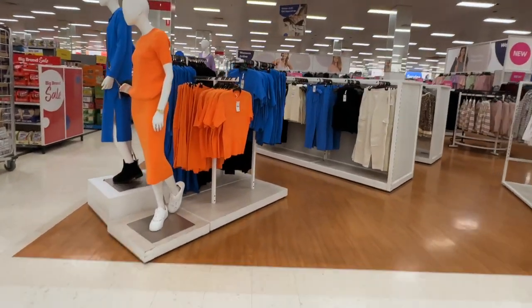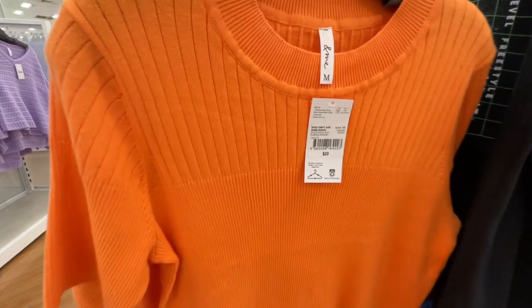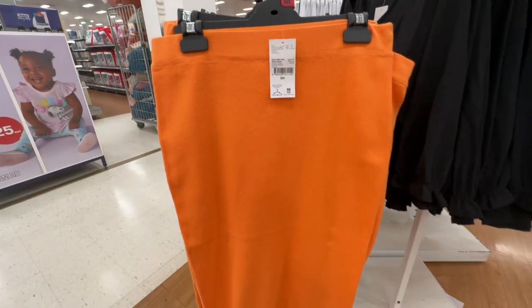Today is the day I'm biting the bullet and buying this outfit. The orange is calling out to me and I have no self-control. Plus, I am doing this for you as research — more about this later.